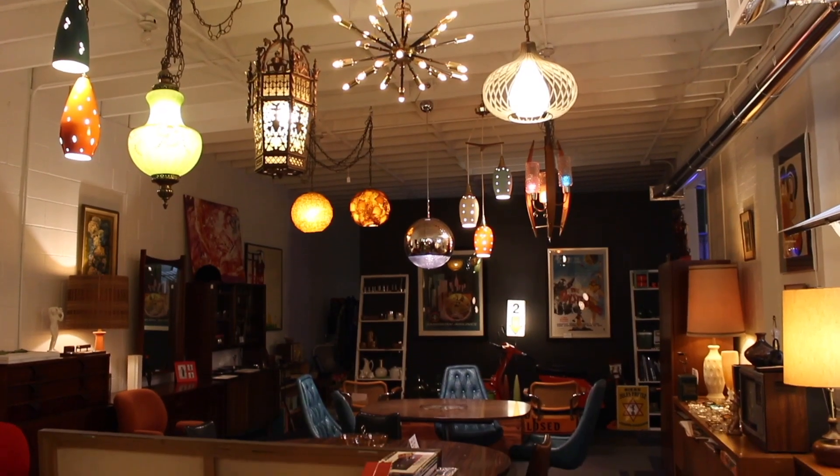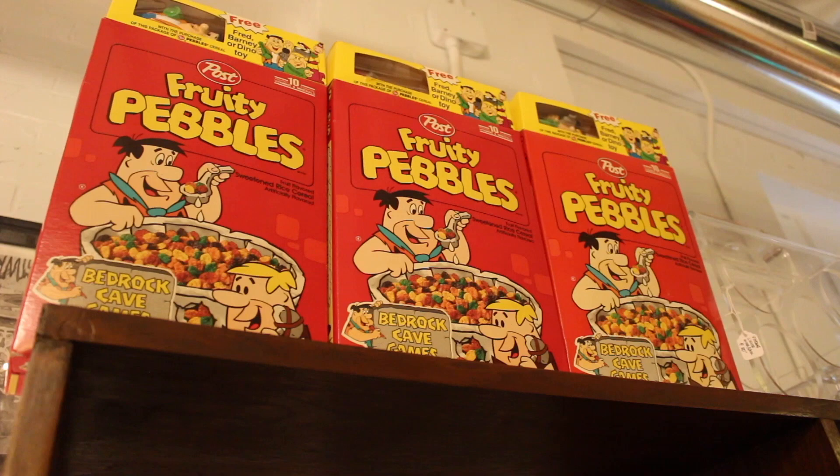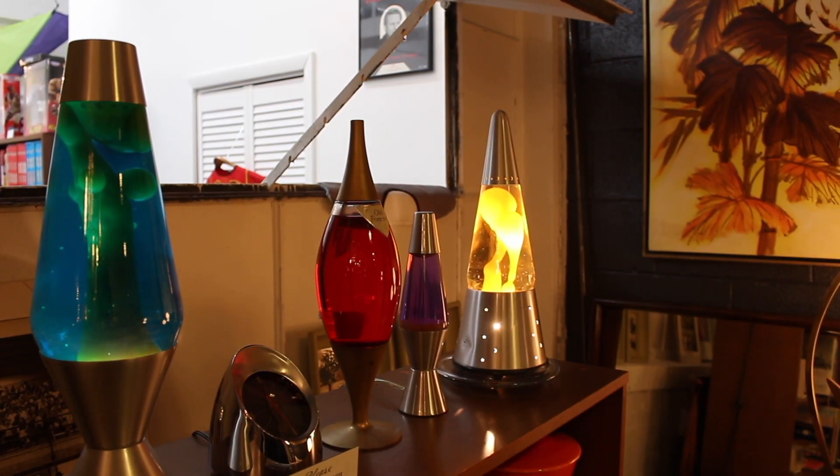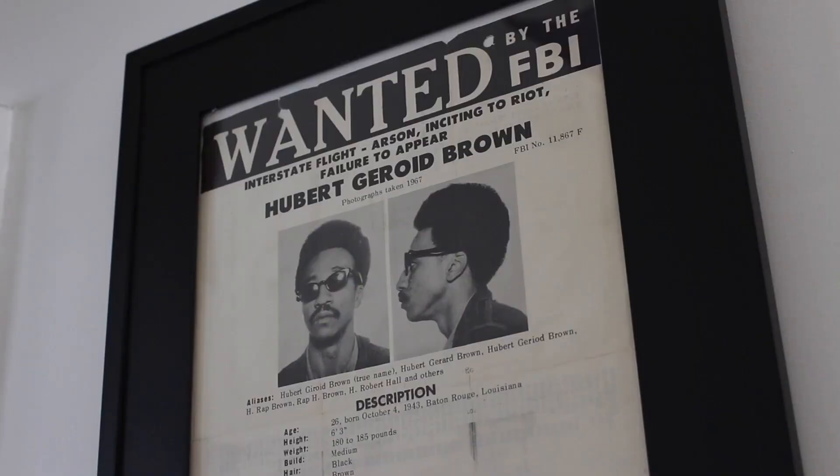The 4,000 square foot space is full of objects that tell the story of America from the 1950s through the 70s — everything pop culture. Like, we have the Black Panthers wanted posters. The originals.